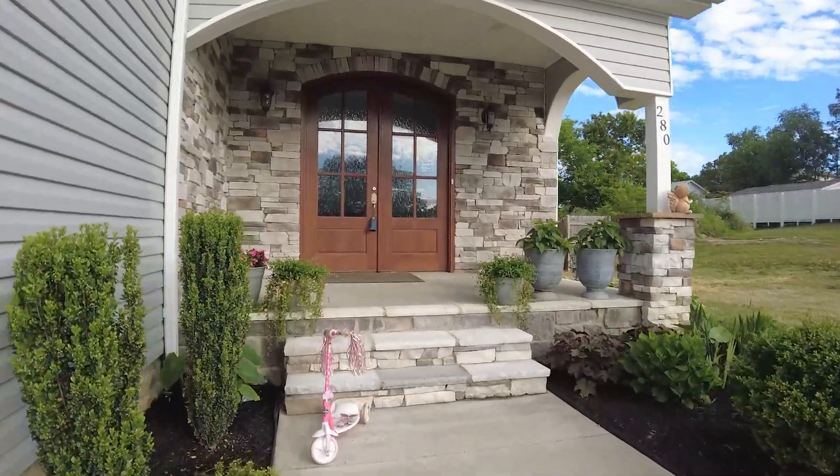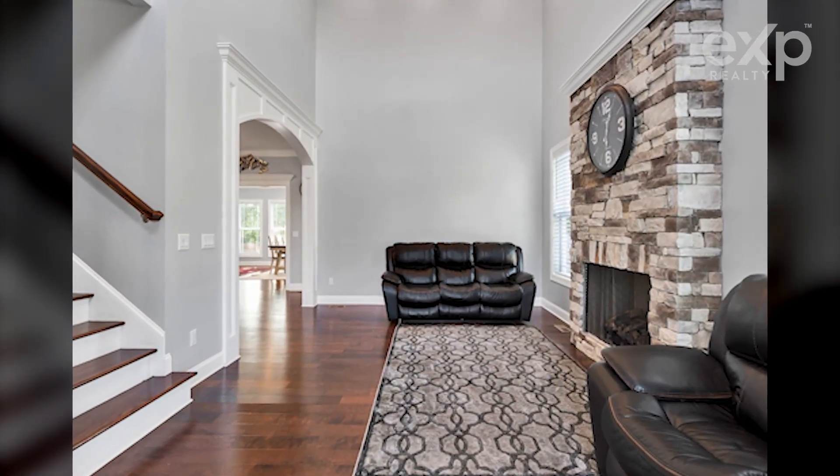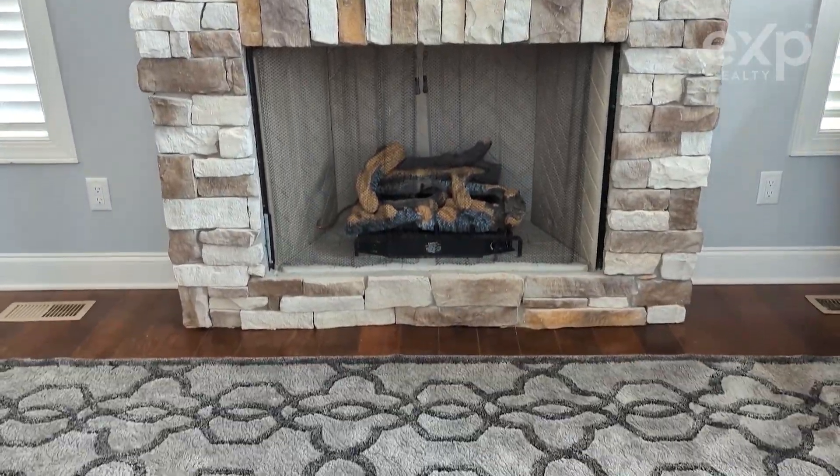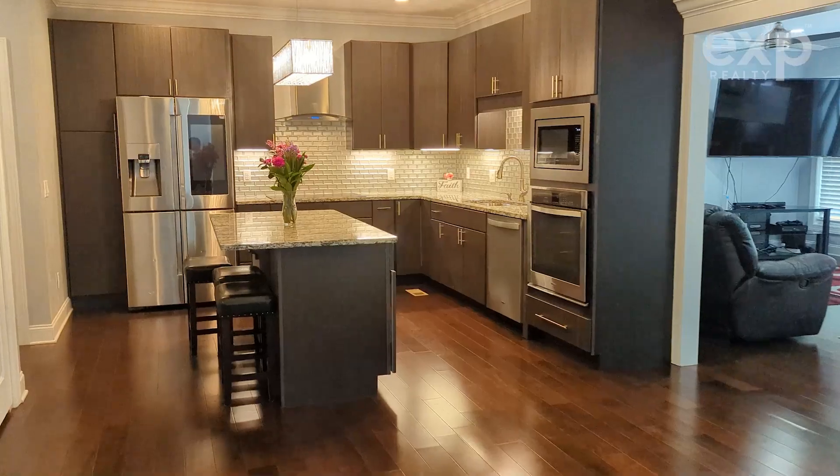The double French doors open into a stunning two-story living room with a gas fireplace that also features river rock detail and a coffered ceiling.